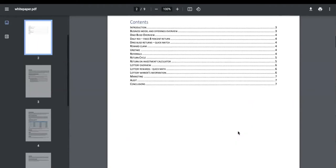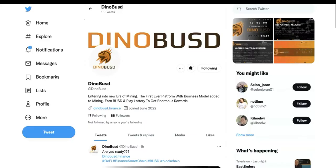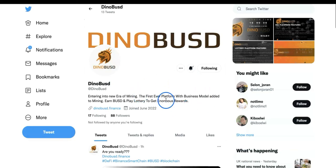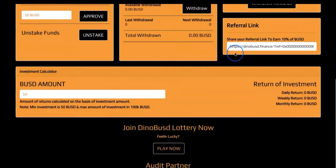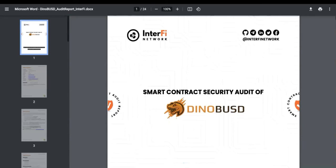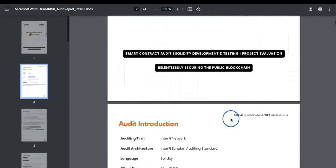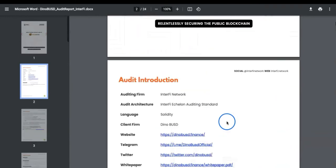You can go through the whitepaper yourself and read more. As I said, follow them on Twitter and join the Telegram group — they're quite busy at the moment because of today's launch. There's also a smart contract security audit for DynaBUSD by Interfinex that you can go through and read yourself.